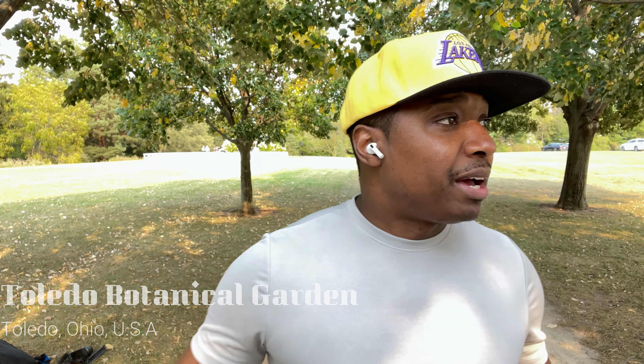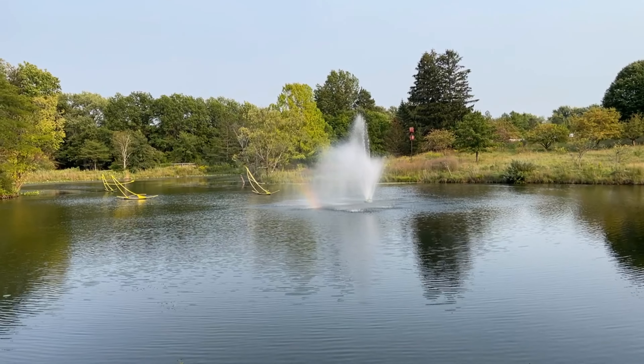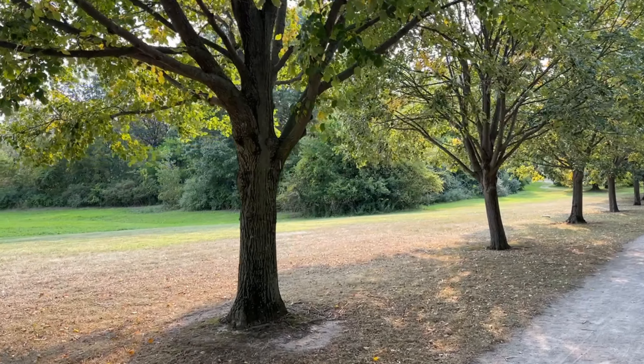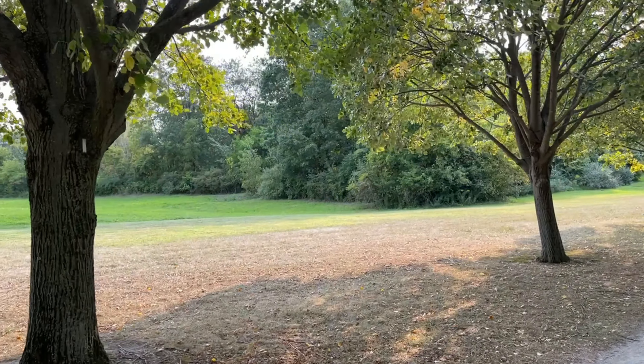What's up everybody, this is KenshinX1Lee back at you with another video. Here we are in the lovely city of Toledo. I am at the very beautiful botanical gardens in Toledo — I've always wanted to check this place out. I had a place to go to in Cleveland, so I'm hoping this place will be awesome as well. You guys can take a trip with me and get a good view of what this is all about. See you soon.